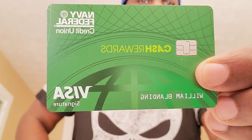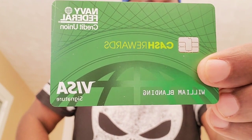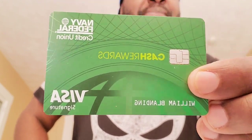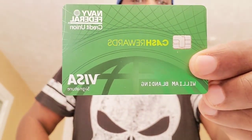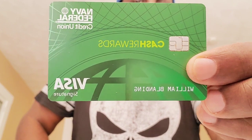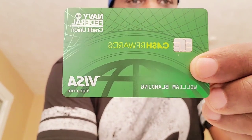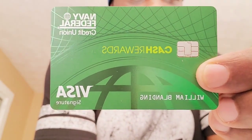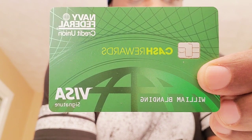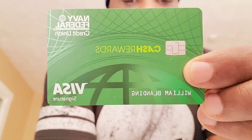Hey guys, the beauty is I don't have to hide the number because the number is on the back — that's another thing I like about this card. This is the Navy Federal Cash Rewards card. I told you guys in a past video that I had something coming in the mail — I said seven to ten business days — and it actually took about only five days. I got it in the mail, just picked it up.